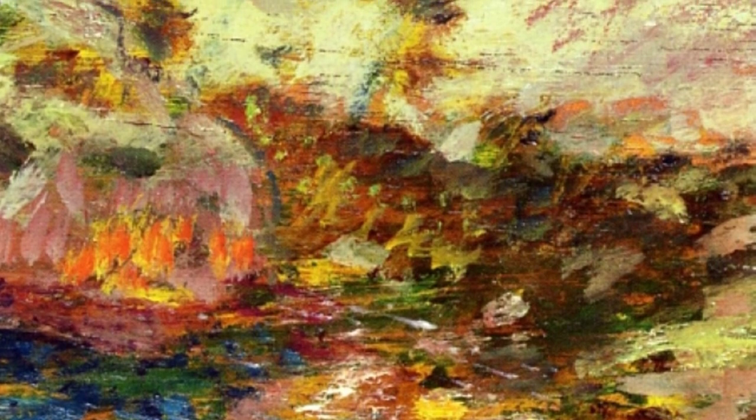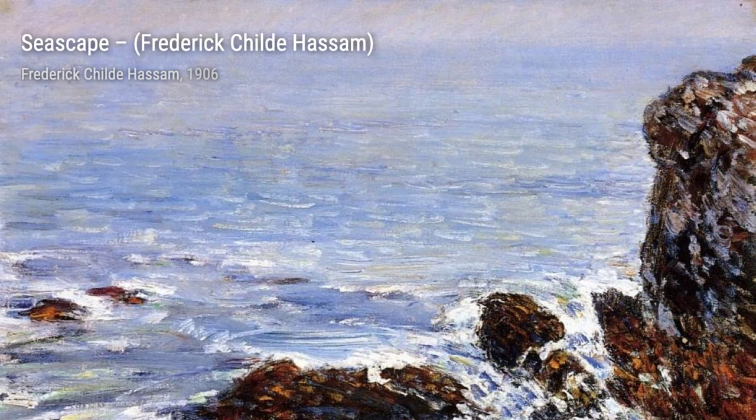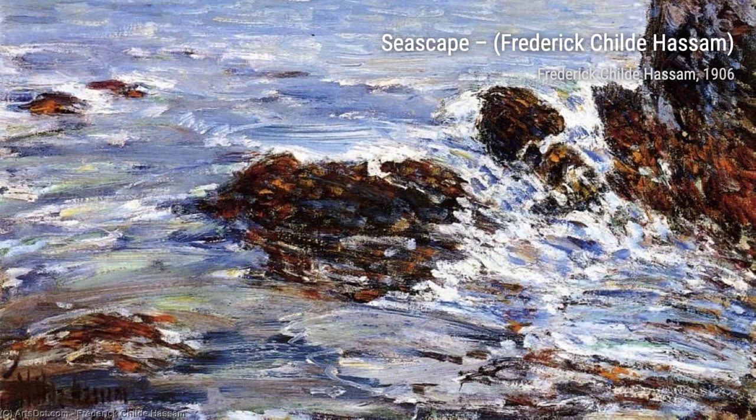Hassam was known for his stunning urban and coastal scenes, capturing the beauty of everyday life in a unique and vibrant way. He played a crucial role in bringing Impressionism to American collectors, dealers, and museums, alongside artists like Mary Cassatt and John Henry Twachtman. With over 3,000 paintings, oils, watercolors, etchings, and lithographs, Hassam was truly an influential artist of the early 20th century.